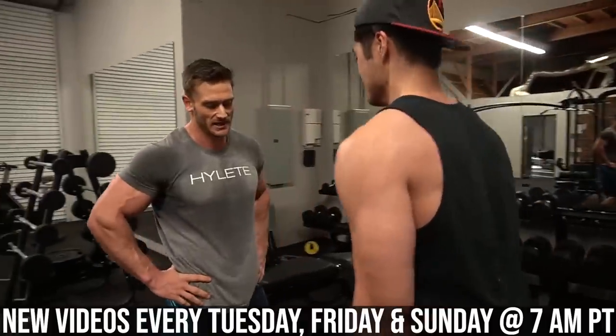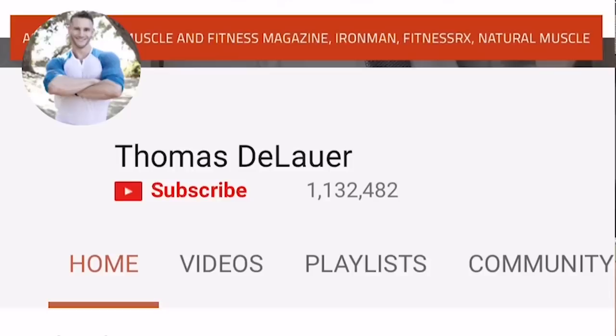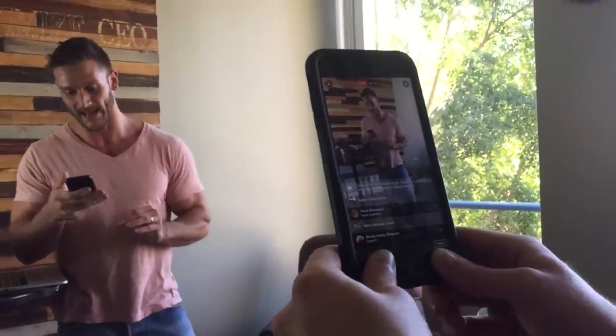You're tuned into the internet's leading performance, nutrition, and fat loss channel with new videos every single Tuesday, Friday, and Sunday at 7 a.m. Pacific time. Make sure you hit that subscribe button and turn on that little bell for notifications so you know whenever I go live.